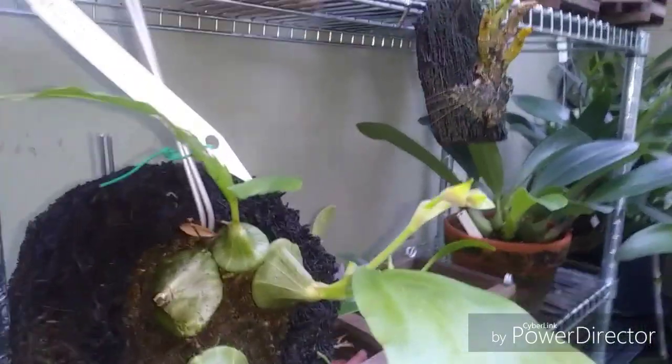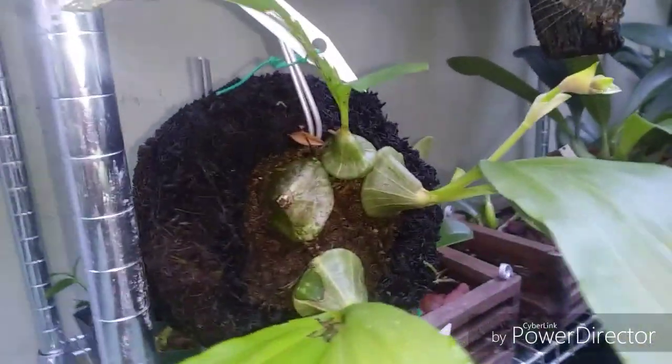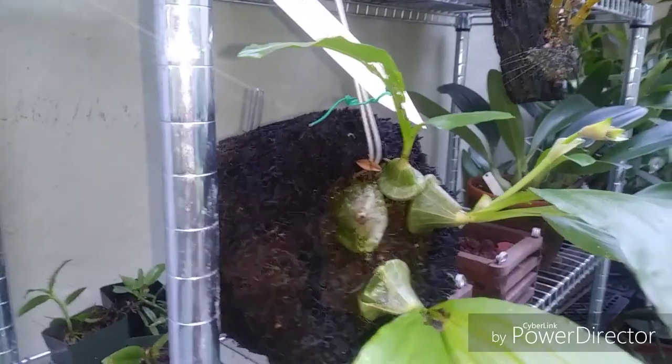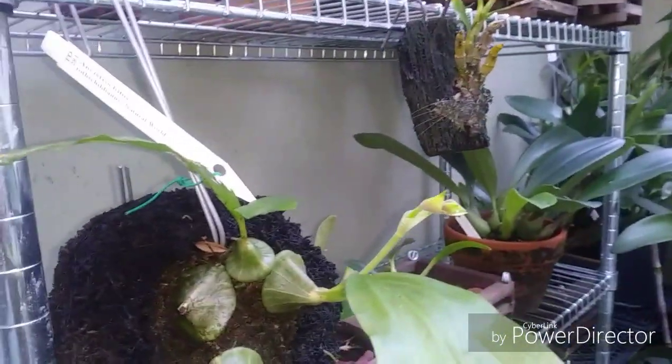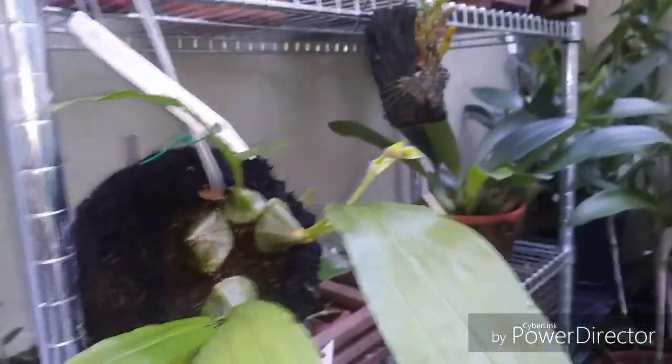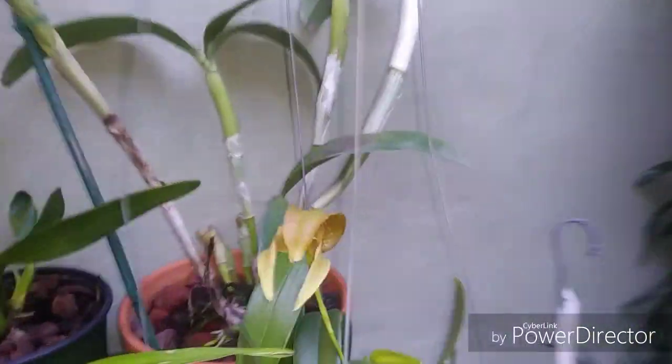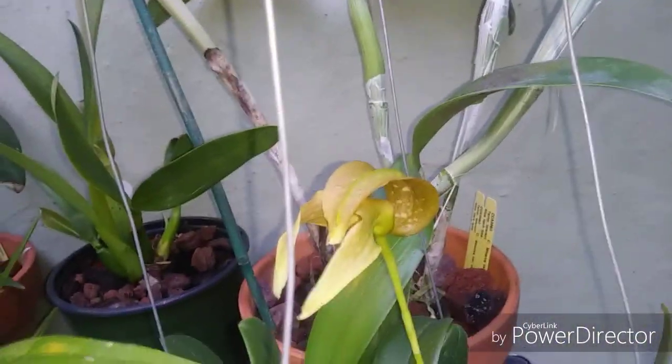The Ancistrorhynchus - this is really just so cool. It's supposed to be difficult but it's rocking. I've got it in a tree fern pot. Even Orchid Web says this thing is a little bit difficult. It doesn't seem too hard to grow - it likes to be moist and then you let it dry out when it's not growing, as it's deciduous.